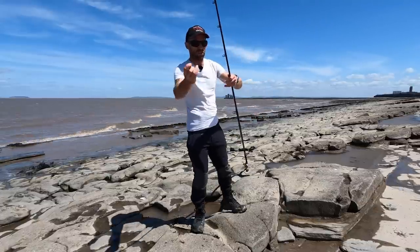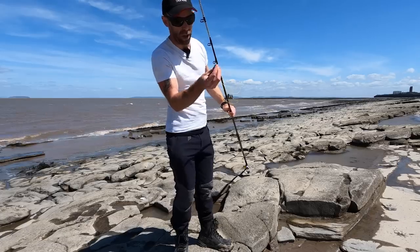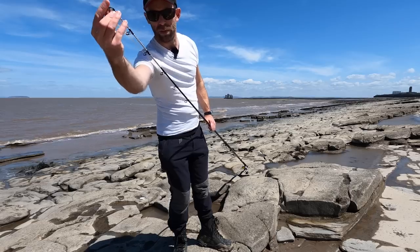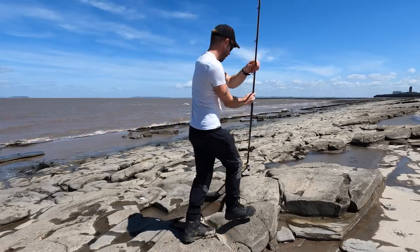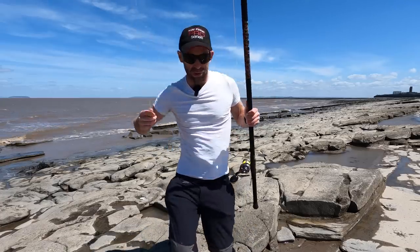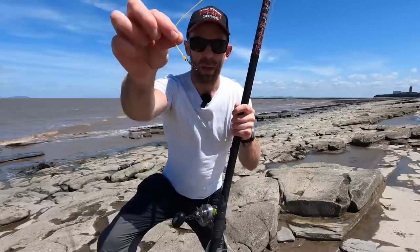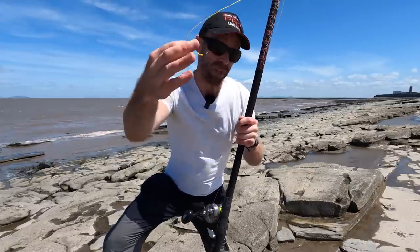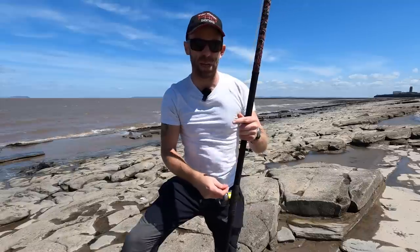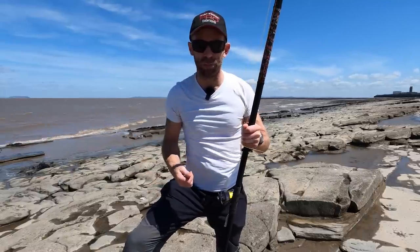I've loosened off the clutch on the reel and flicked the ratchet over - this enables me to pull the line off the reel without causing a potential overrun before we've even cast out. It's a nice audible indicator that the line is coming off the reel. Now what a lot of people don't do - and what you seriously need to be doing - is add a quick release clip once you've tied your shock leader. This enables you to put a rig on straight away and saves tying knots on the beach. Do it at home and make the most of your time fishing.